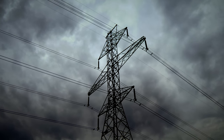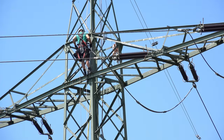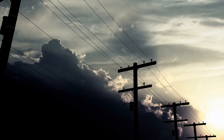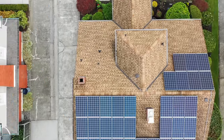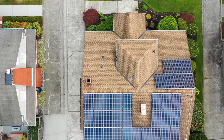Our nation's power infrastructure is rapidly aging and many of the components and systems are operating well past their expected life cycle. With higher demands and extreme weather patterns taxing the grid, we're beginning to see an increase in power grid failures across the nation. So what can we practically do to prepare your home should the grid continue to fail with a higher frequency?